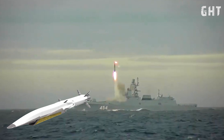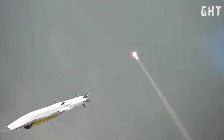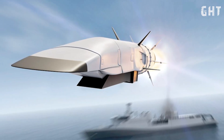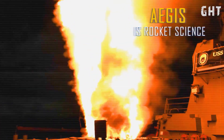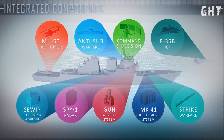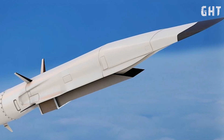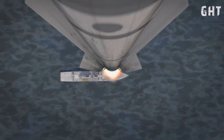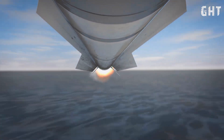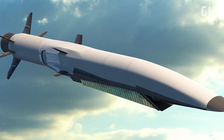The newer 3M22 Zircon hypersonic anti-ship cruise missiles represent a significant advancement in missile technology. These missiles attain speeds between Mach 8 and Mach 9, making them extremely difficult for the Aegis combat system because of the limited reaction time and the limited speed of the SM-6 missile. The Zircon carries a warhead of 400 kilograms of TNT. Its hypersonic speed reduces defender reaction time to mere seconds, and the missile maintains maneuverability even at hypersonic velocities, allowing it to perform evasive actions while approaching its target.